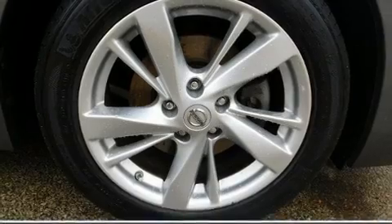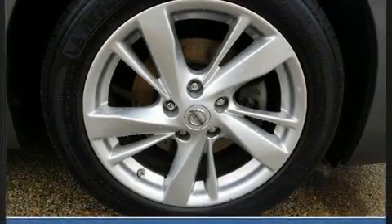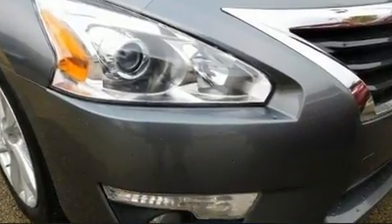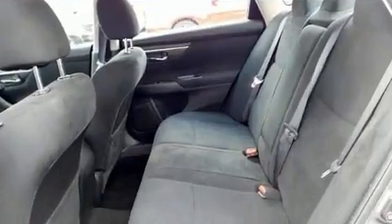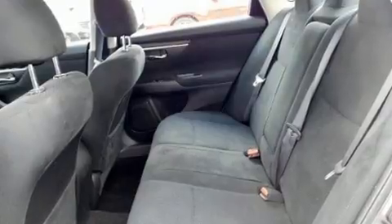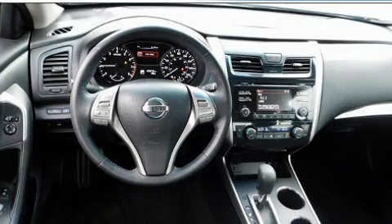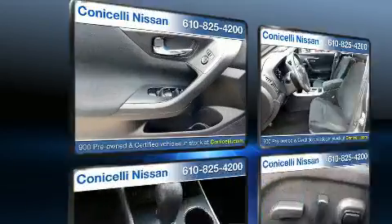Nissan also prioritized safety and security by including dual front impact airbags, front side impact airbags, traction control, brake assist, a security system, and four-wheel disc brakes with ABS.